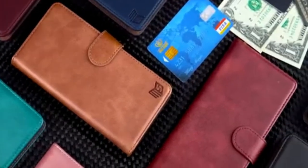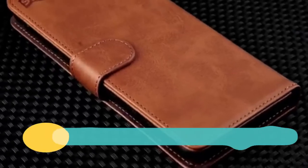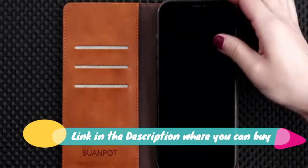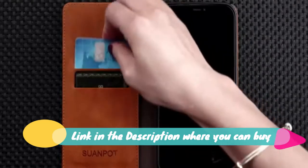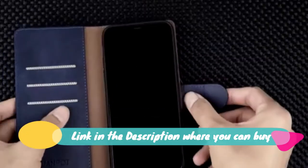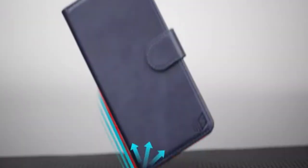Suenpot for Samsung Galaxy Note 10 Plus / 10 Plus 6.8-inch with RFID blocking leather wallet case. 10 colors to choose with real shoot images. All images are in-kind real shoot — please rest assured to buy. Selected PU leather, this wallet case is made from selected PU leather for quality, shockproof strength and durability.